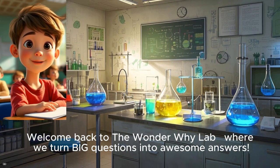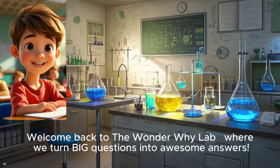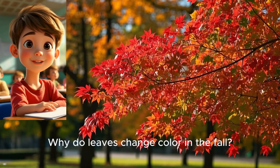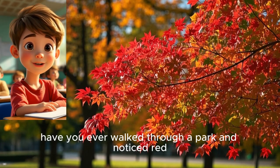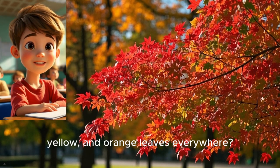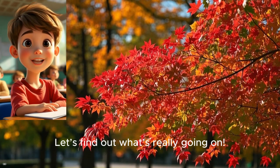Welcome back to the Wonder Why Lab, where we turn big questions into awesome answers. Today's wonder is: why do leaves change color in the fall? Have you ever walked through a park and noticed red, yellow, and orange leaves everywhere? Let's find out what's really going on.